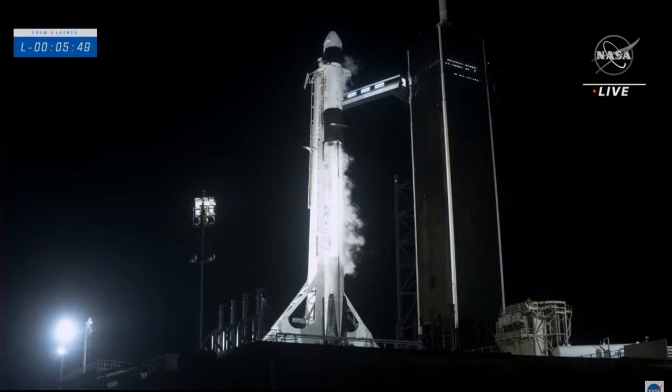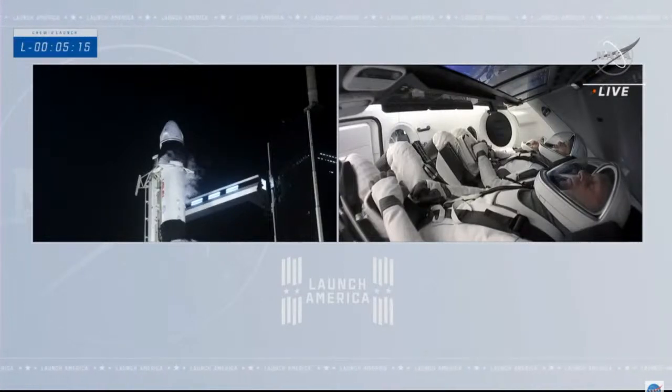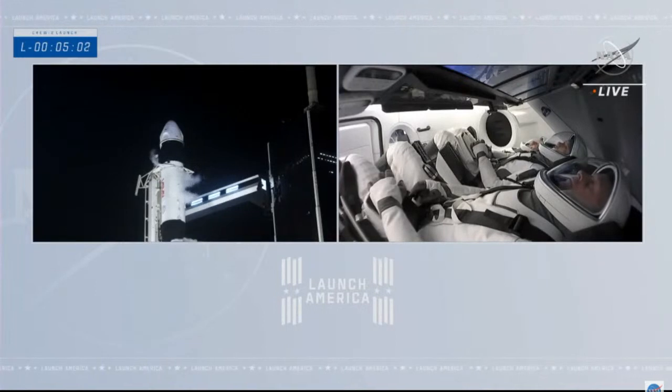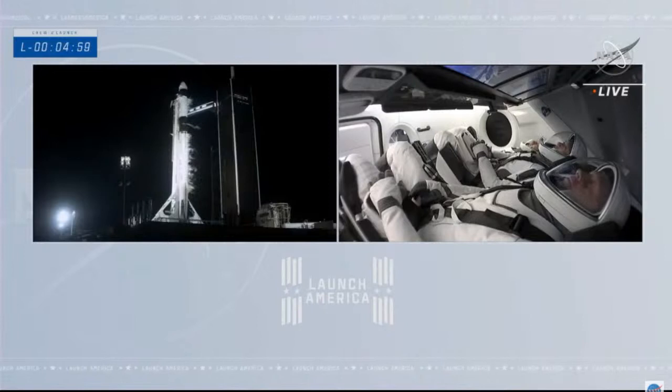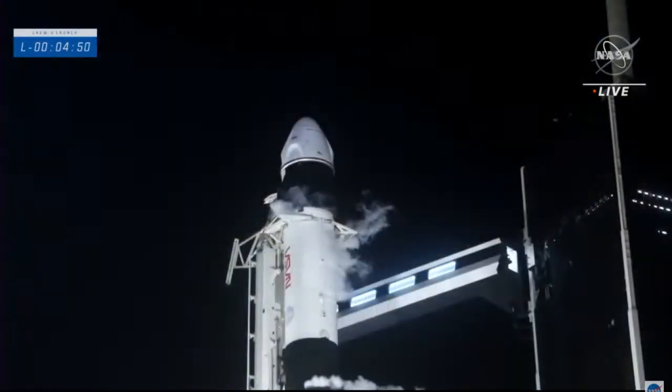The next milestone will be Dragon transitioning to terminal count on internal power, no longer relying on ground lines. From there, the Falcon 9 propellant tanks will pressurize for strong back retract — the clamps just below Dragon's trunk will open, and the strong back will tilt back two degrees, then back to 45 degrees right after liftoff. Dragon has transitioned to terminal count and is on internal power. Falcon 9 propellant tanks are now pressurizing for strong back retract.